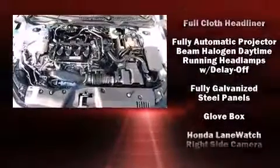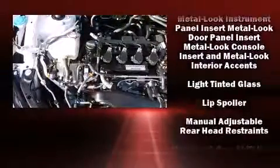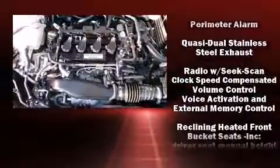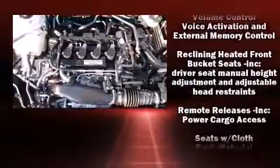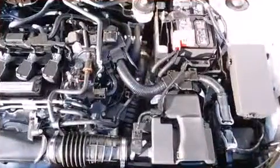Honda also prioritized safety and security with features such as head curtain airbags, front and side impact airbags, brake assist, a security system, an emergency communication system, and four-wheel disc brakes with ABS.